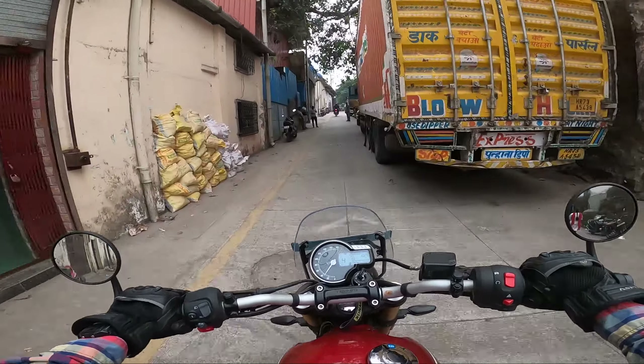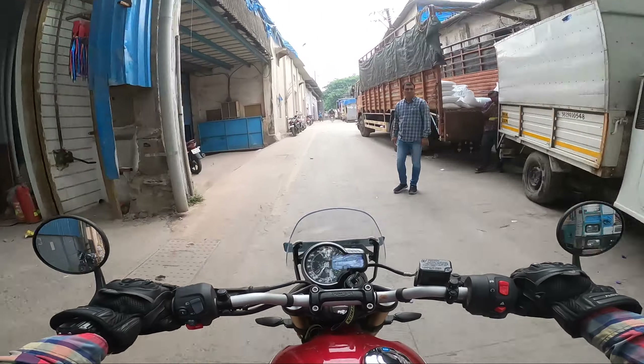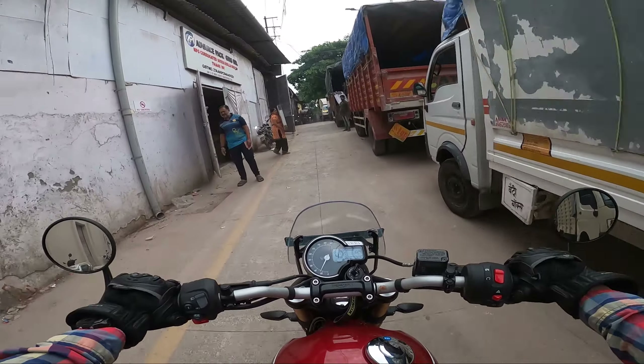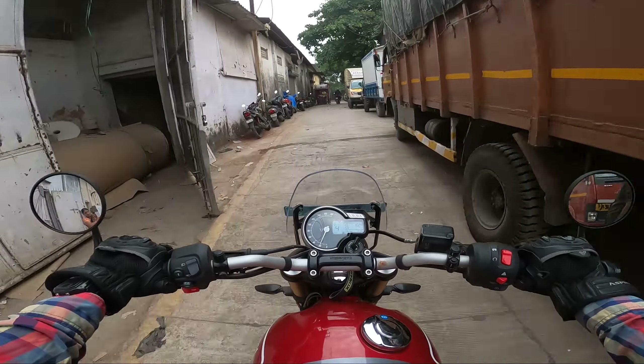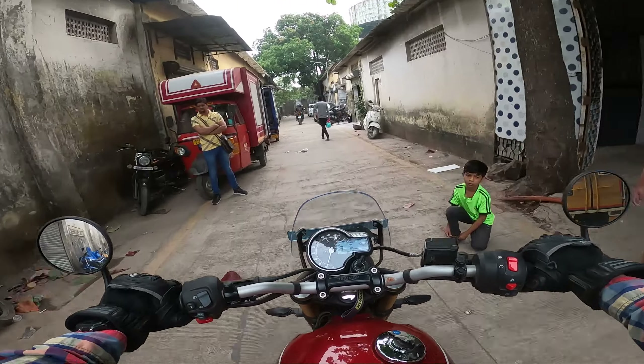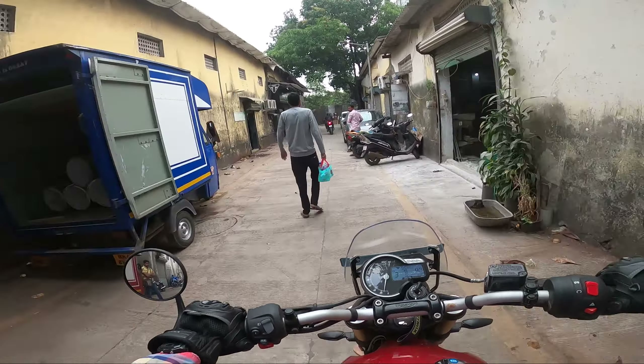We are almost there at the Tram service center Thane, and yeah this is my first time visiting here. Kind of searching for it — there you go.